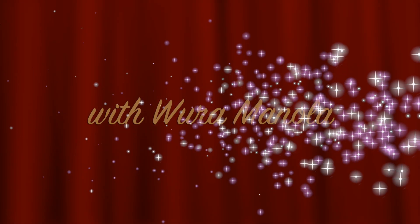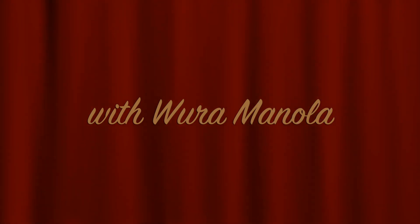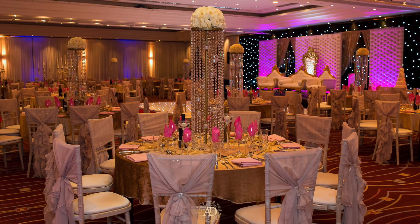Hi guys, welcome to another episode of Get Wedding Ready with me, Ramanola. Today the video I have for you is how to choose your wedding venue — what kind of questions should you be thinking about when choosing your wedding venue? I'm also going to give you tips on how to bring your wedding venue to life. If you want to see how I transform my venue from this to this, then keep watching.